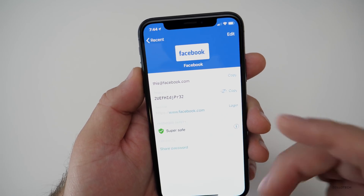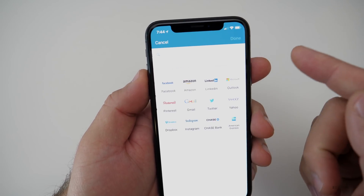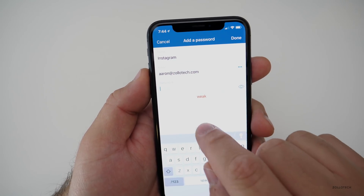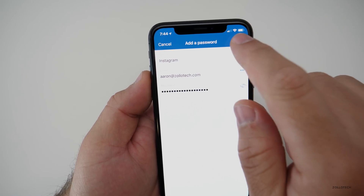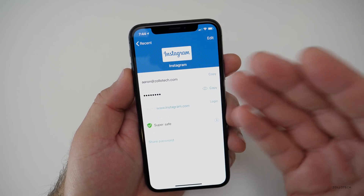Dashlane does a lot of other things too. Not only does it generate passwords — I use it all the time, for Instagram for example — we can generate a random password and make it as short or as long as we need. Select, hit done, and now we've got a password that's remembered by Dashlane and accessible on our computer or phone.